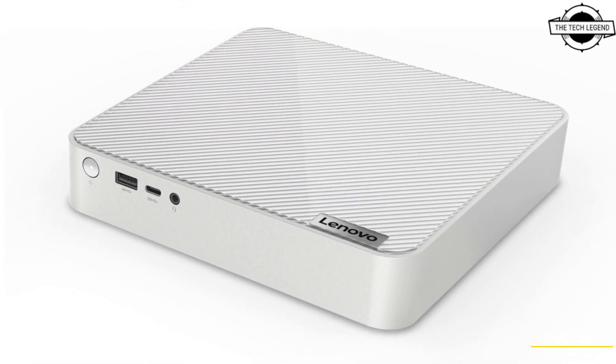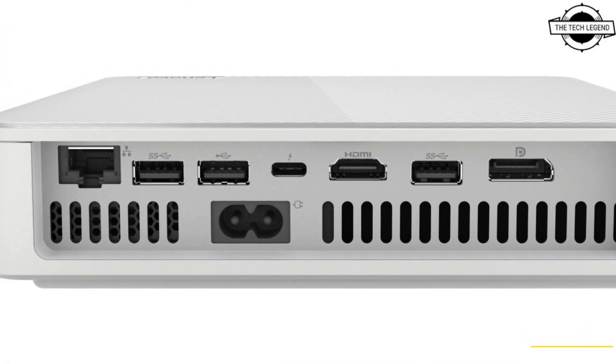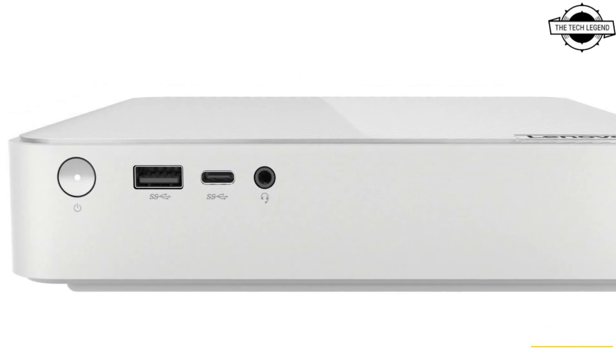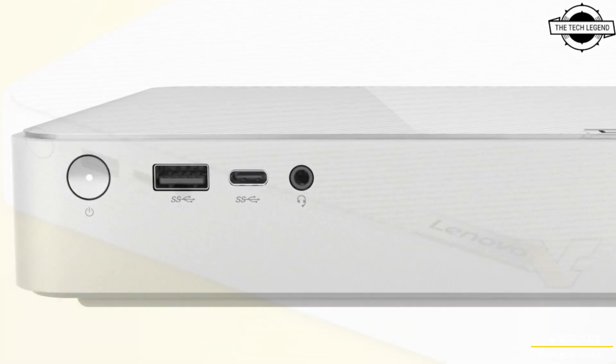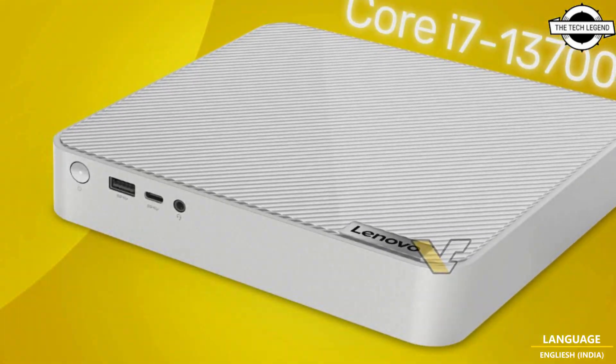This product is designed for content creation and entertainment, and it is powered by the 13th generation Core entire CPU series with built-in Iris Xe graphics. There is however no discrete GPU in this system.